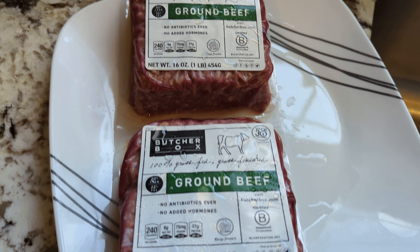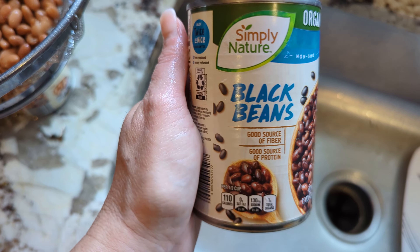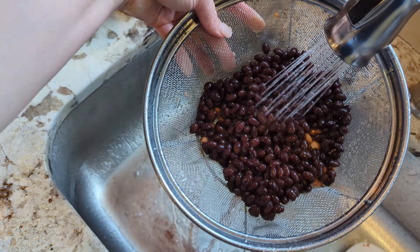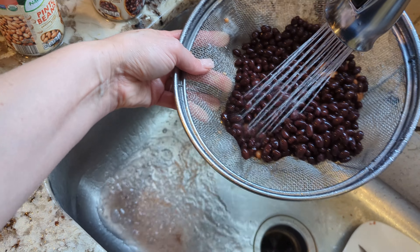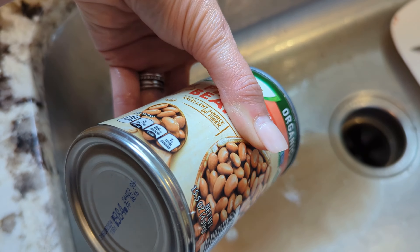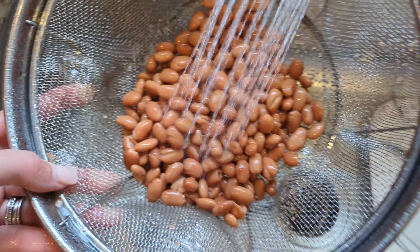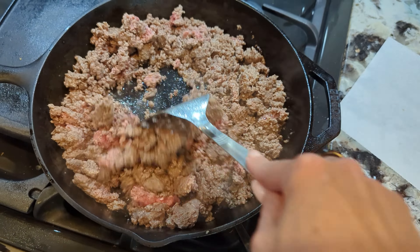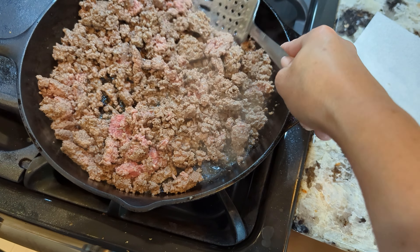I'm making my taco meat — had some ground beef thawing. I added in organic black beans, a can of organic pinto beans, and then a can of tomatoes. That helps stretch the protein but also keeps me full. Whatever we don't eat tonight and whatever I don't eat for tomorrow's Manjaro lunch, I'll freeze for another Manjaro dinner. It really couldn't be easier.